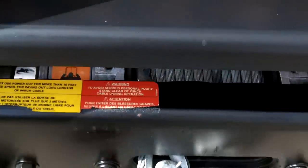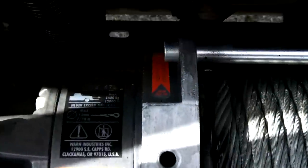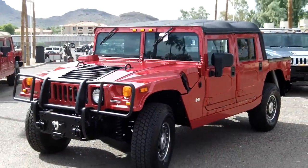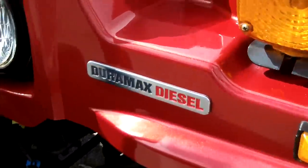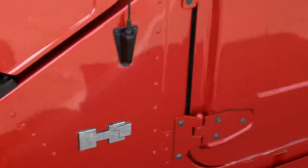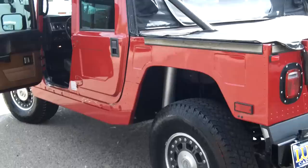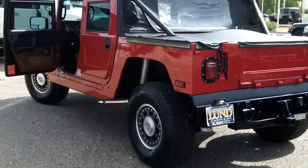This is the one you want — this has hardly any wear. This is a Duramax diesel, which is very important to those looking for something unique. It's well cared for; you wouldn't even know it's been off-road. It shows no signs of wear.